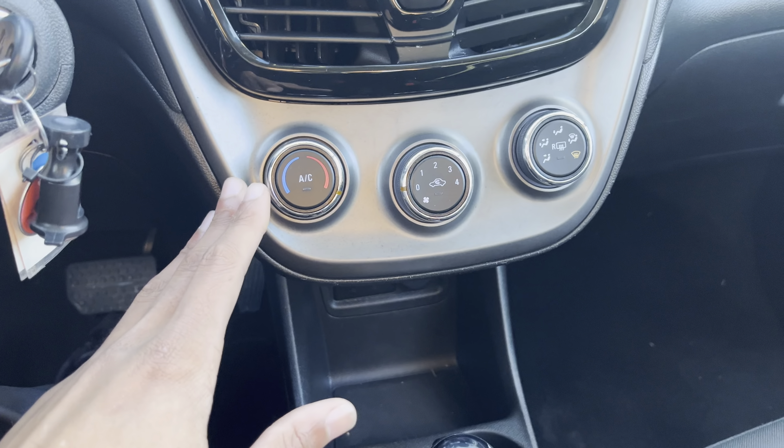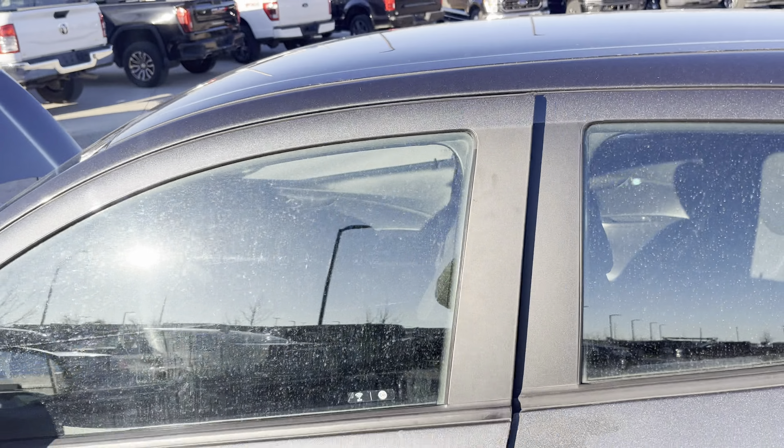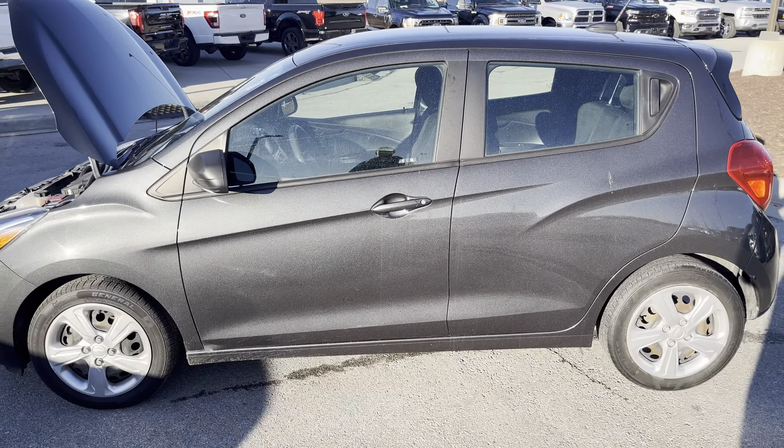There goes your climate control — pretty standard. Your gear shifter, charging port down there, emergency brake. And Christian, I hope this video does justice as if you were already here checking out your lovely new 2020 Spark.